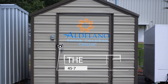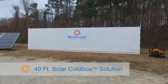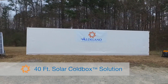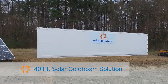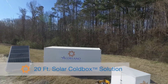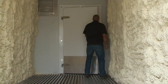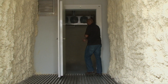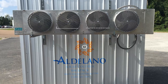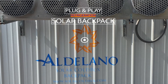The Aldilano solar cold box comes in multiple options. The 40-foot solar cold box ranges from sub-freezing to refrigerated temperatures, or a refrigeration-only option from zero degrees to 55 degrees. The 20-foot solar cold box also offers the same range. A 40-foot side-by-side solar cold box contains individual freezer and refrigerated compartments. The solar backpack provides plug-and-play refrigeration to your insulated container or room.